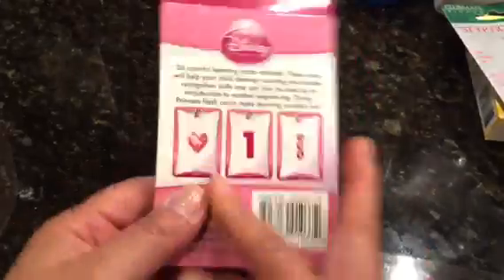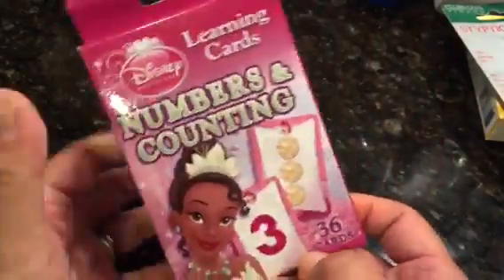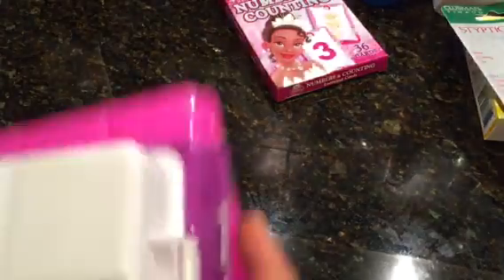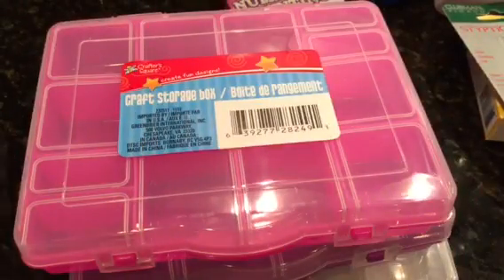I also picked up some learning cards — like princesses and stuff. I also found these craft storage boxes and picked up one in each color, just for crafting, and also thinking for my son's Legos.